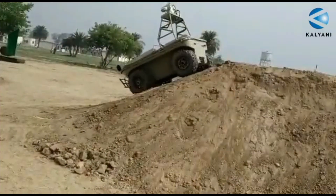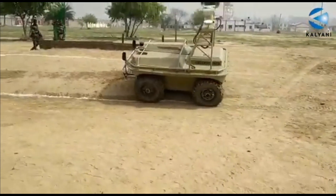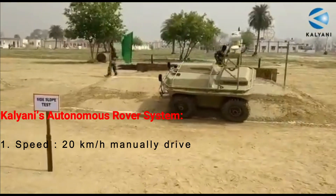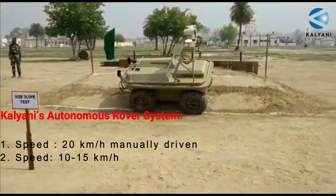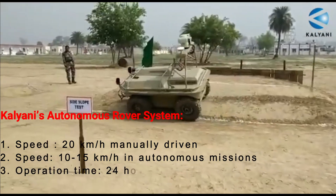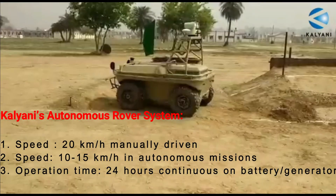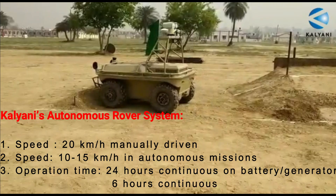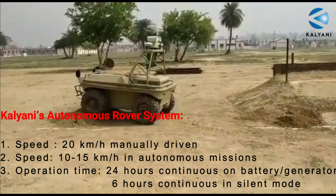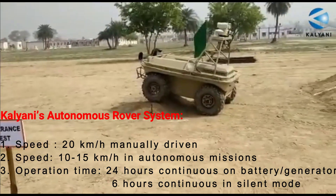It can climb slopes of up to 45 degrees under temperatures ranging from minus 40 to plus 40 degrees Celsius. The vehicle can reach up to 20 kilometers per hour when manually driven, or 10 to 15 kilometers per hour in autonomous missions. The e-CARS can operate up to 24 hours continuously when working on battery and generator, or six hours continuously in silent mode. The operator can select Wi-Fi or radio frequency to pilot the vehicle based on local operational parameters.